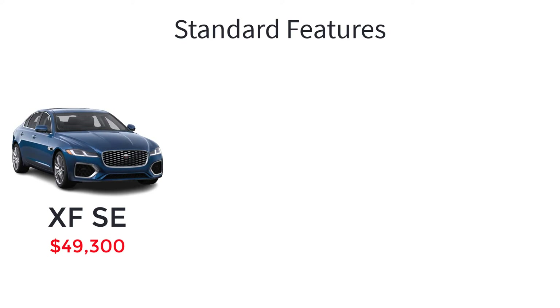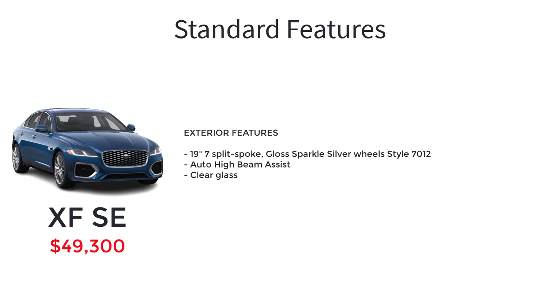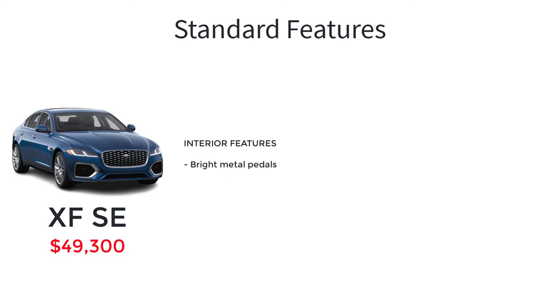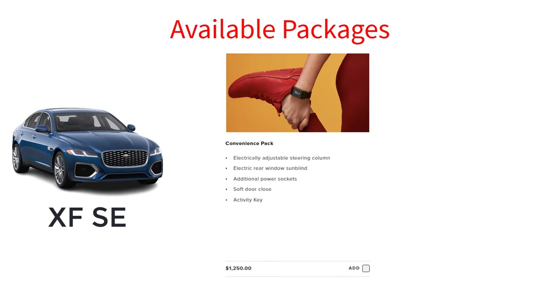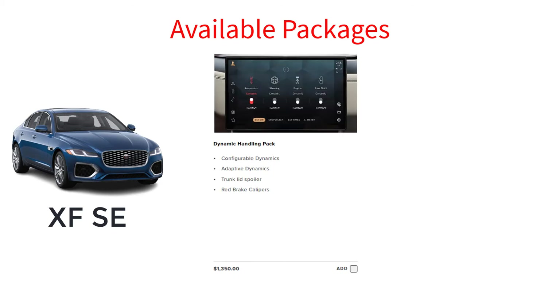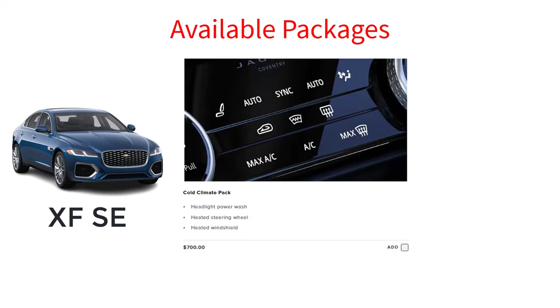The SE starts at $49,300. Stepping up to the SE trim level adds 19-inch 7-split-spoke gloss sparkle silver wheel style 7012, auto high beam assist, clear glass, bright metal pedals, and traffic sign recognition and adaptive speed limiter. The mid-tier SE has three notable available packages. The convenience pack includes electrically adjustable steering column, electric rear window sun blind, additional power sockets, soft door close, and activity key. The dynamic handling pack comes with configurable dynamics, adaptive dynamics, trunk lid spoiler, and red brake calipers. And the cold climate pack gets you headlight power wash, heated steering wheel, and a heated windshield.